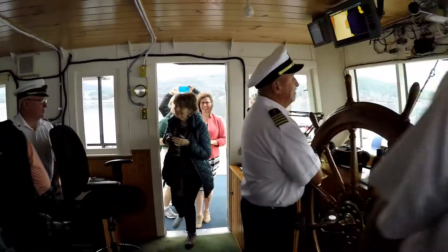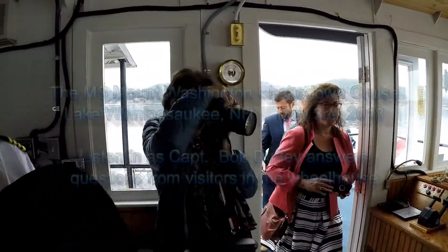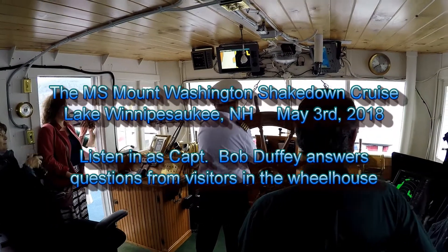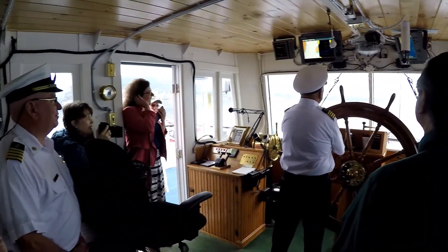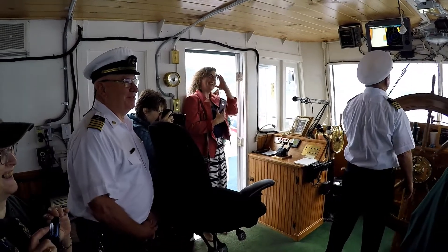Hi, this is Captain Jay. Come right in. Hello, sir. Does anybody have any questions? Captain Duffy loves to answer questions. Yeah, I do. That's true. He just answered one. If I don't know the answer, I'll make up an answer you'll believe.